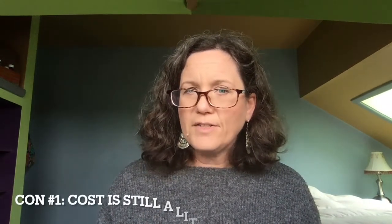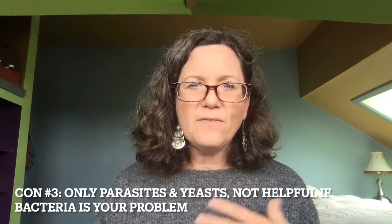Downsides: the cost is still a little on the high side — functional labs are expensive, and it's always a little painful to shell out $250 or so. I also felt like the results page was a little hard to read — and I'm an experienced test reader, so I imagine it might be harder for a regular client. That said, the company does provide consultation to help with that. The third downside is that the test really only looks for parasites and yeasts — so if you have some other kind of problem, especially bacterial, this test will miss it. That's potentially one reason to choose a different stool test. But especially if you're really looking for parasites, I think this is a really great value.